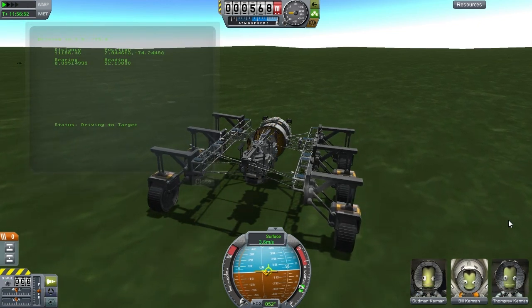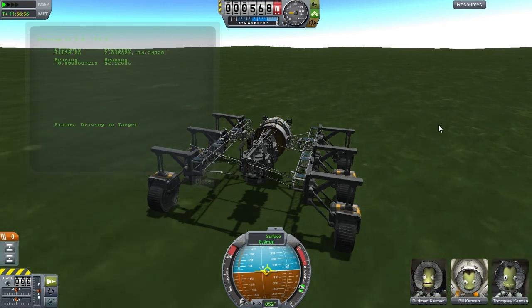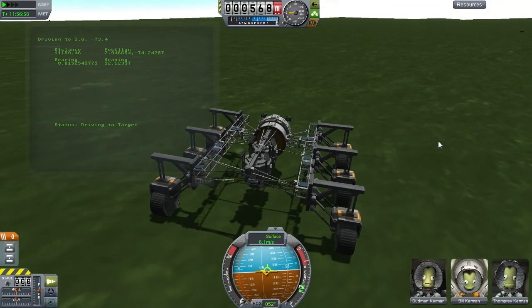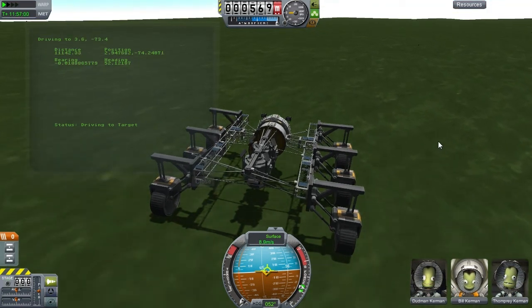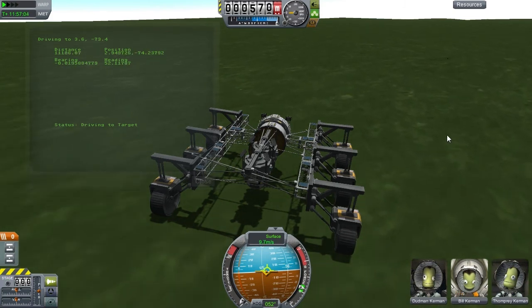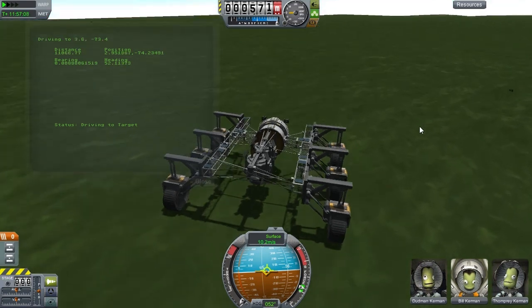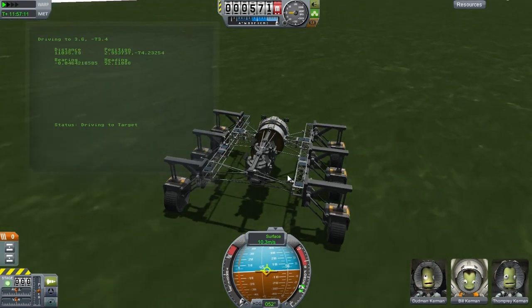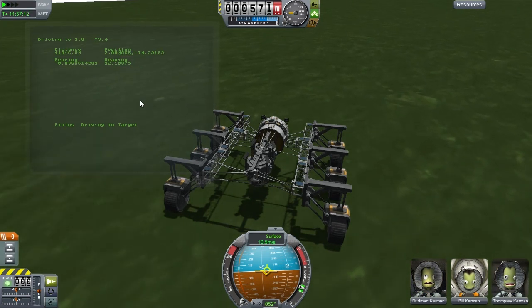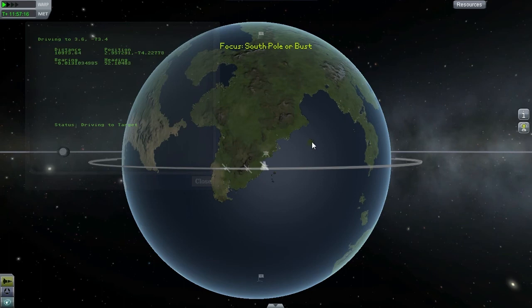Hi everybody and welcome to another episode of South Polar Bus — my mission to create a research station at the north pole and the south pole and strand a brave Kerbal at each. I'm going to be doing this without flying and also without any actual driving input; all of the driving is going to be handled by my KOS system and the special script that I've written for this journey.